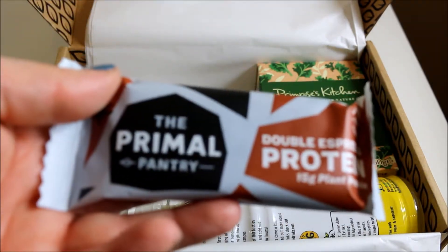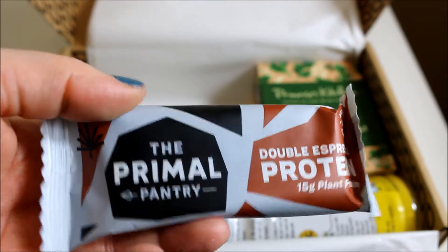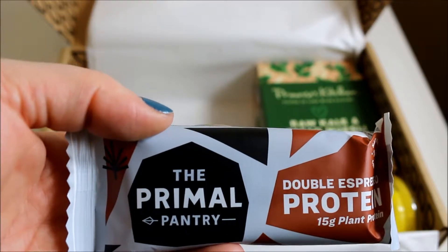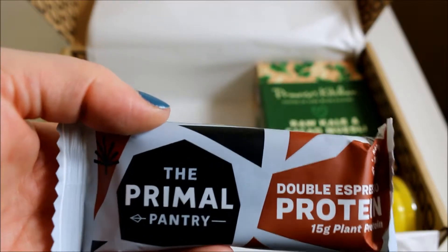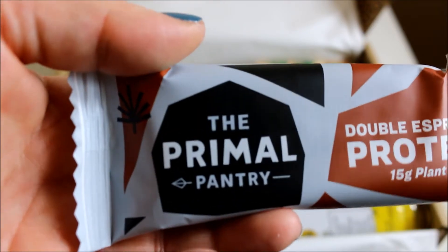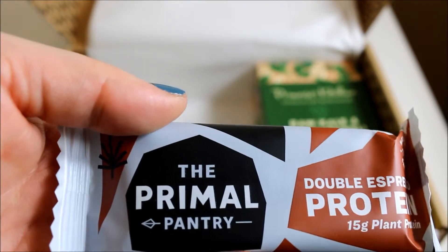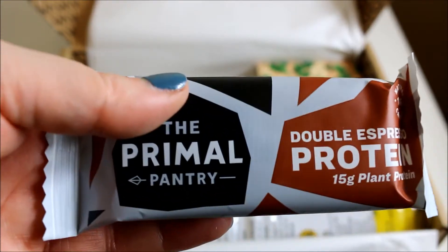Next is The Primal Pantry double espresso protein bar. It's a perfect afternoon pick-me-up or ideal for hitting the gym — packed with natural caffeine and plant protein. I've heard of The Primal Pantry and think I've tried them before from a Sourcebox a while ago. Hopefully this doesn't taste like coffee because I don't like coffee-tasting food, even though I do like coffee. Can't wait to give that a go.